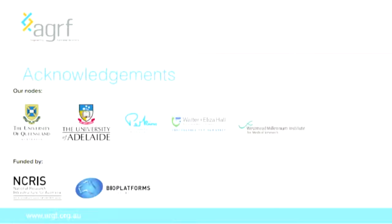I'd like to acknowledge the five nodes that host the AGRF: the University of Queensland, the University of Adelaide, the Harry Perkins Institute of Medical Research in Perth, Walter and Eliza Hall Institute, and the Westmead Millennium Institute in Sydney. I'd also like to acknowledge that we receive funding from NCRIS and BioPlatforms Australia. Thank you for your time.